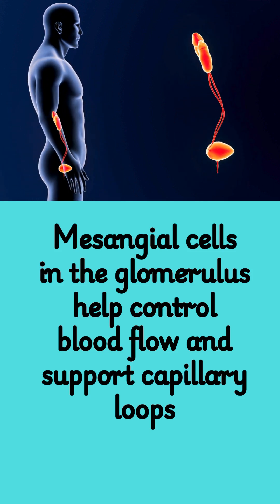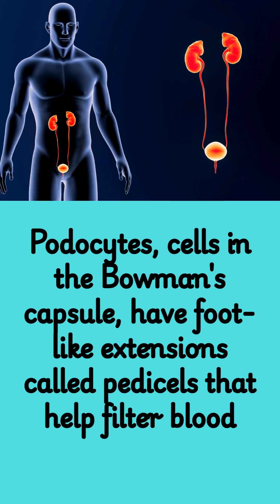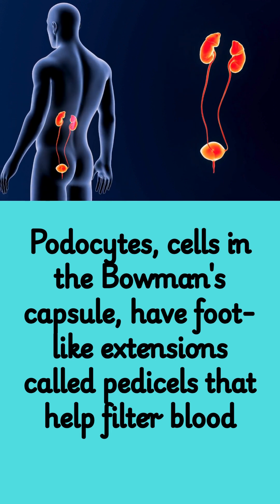Fact 2: Mesangial cells in the glomerulus help control blood flow and support capillary loops. Fact 3: Podocytes, cells in the Bowman's capsule, have foot-like extensions called pedicels that help filter blood.